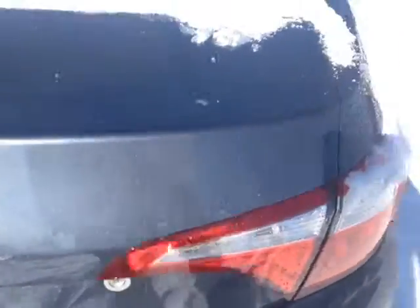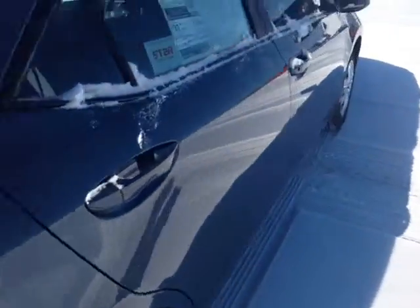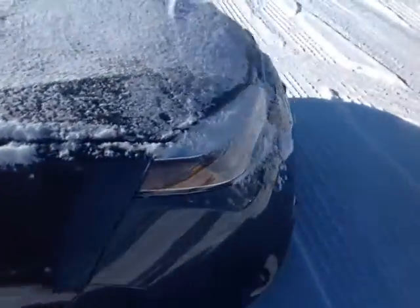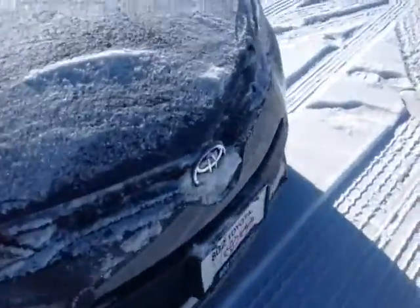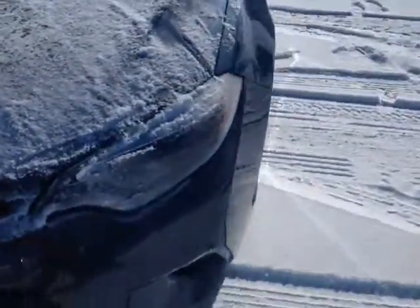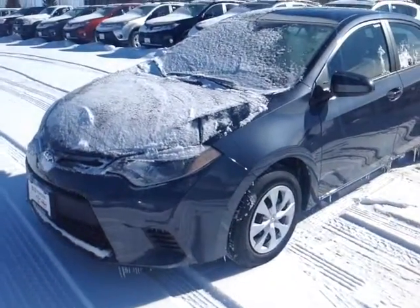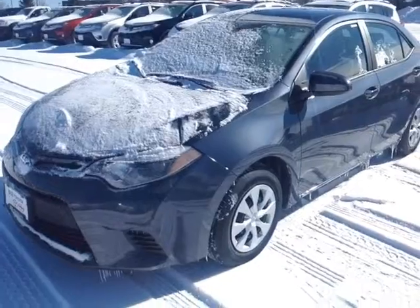This Corolla is powered by a very responsive and economical 1.8 liter 4 cylinder engine, which in this case is matched up to a 6 speed manual transmission. It's a great fun, peppy little car to drive with excellent responsiveness and control, and 31 miles per gallon on average.